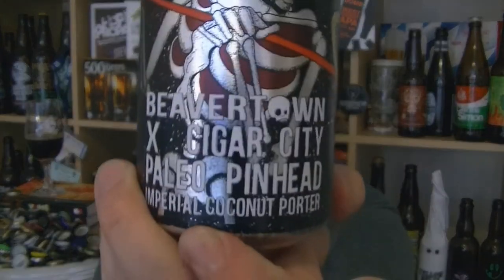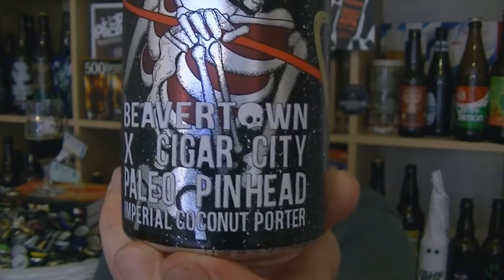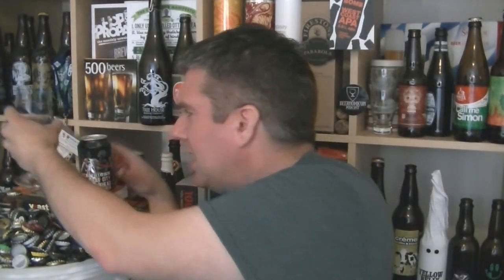This is pretty damn good. So that's a can of Paleo Pinhead Imperial Coconut Porter from Beavertown in collaboration with Sagacity. Nice stuff. I'm Rob from Hobzine — see you next time. Cheers.